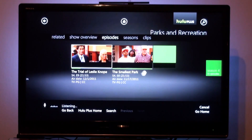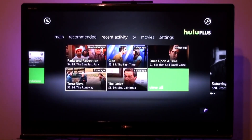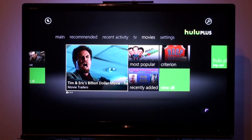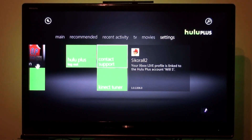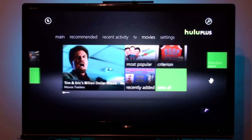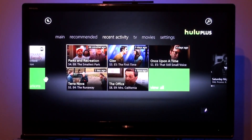We have here episodes listed and related home content. Recent activity shows you everything that you've been watching — TV, movies — and you have different settings here. The Kinect connecting is a little choppy; there should be an update soon to fix this slowness. You can also use the Kinect tuner and try to make it a little better.